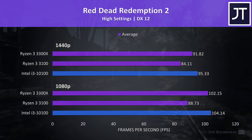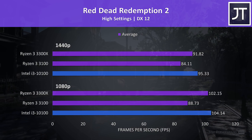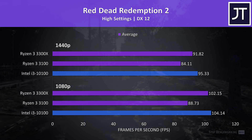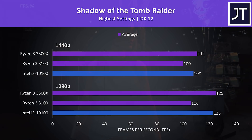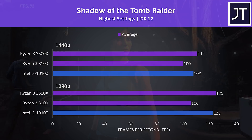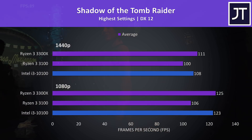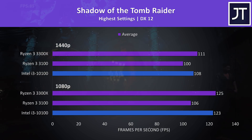Red Dead Redemption 2 was tested using the game's benchmark tool, and it was a win for the i3 at both resolutions — just a small lead of 2% faster at 1080p and almost 4% faster at 1440p. Shadow of the Tomb Raider was also tested with the game's benchmark tool. This time the 3300X was slightly ahead, though only by 2 to 3 FPS on average.